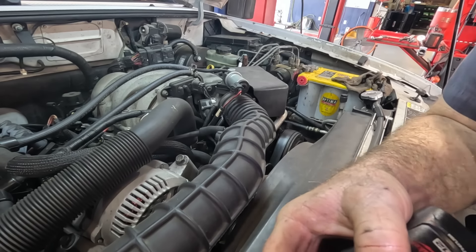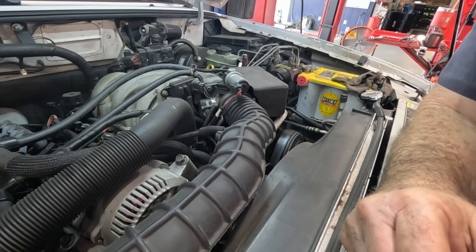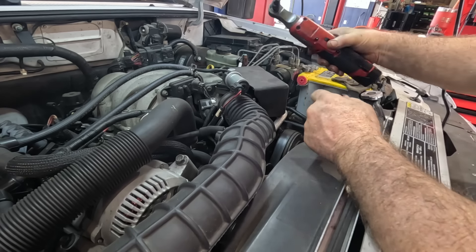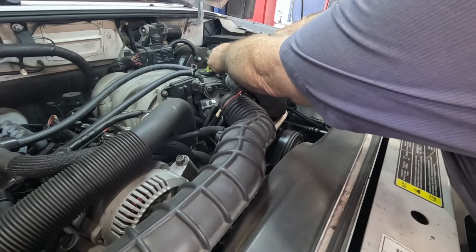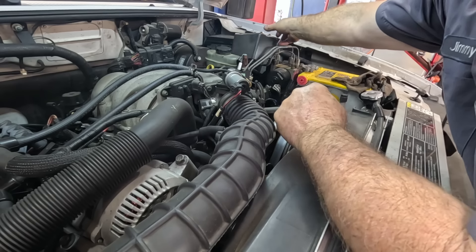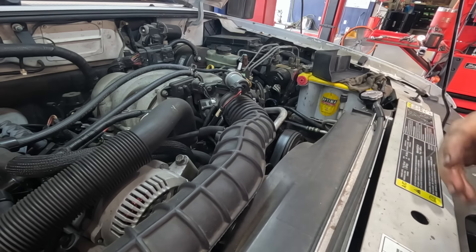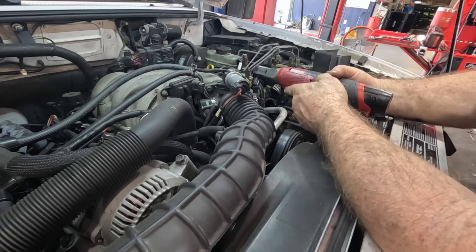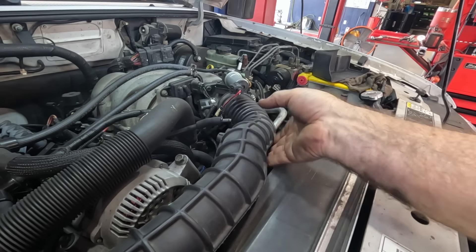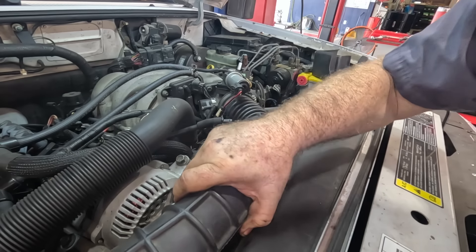I'm really on the fence about just pulling the motor out, because by the time I get everything off the front end it's just a couple more things — some wiring and two motor mount bolts and it's out. A little easier to mess with these gaskets with the engine out of the truck, but it will add work. Let's get some stuff out of the way and evaluate from there. I hope it's not siliconed in place or something silly.